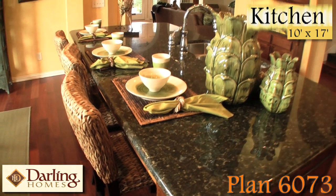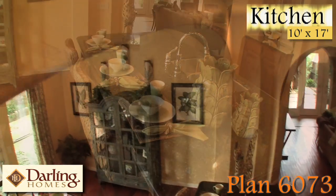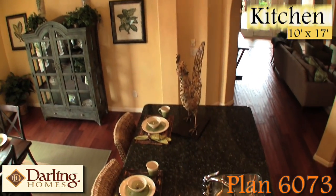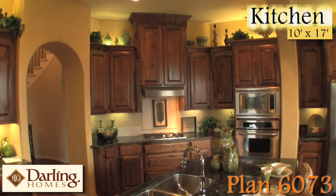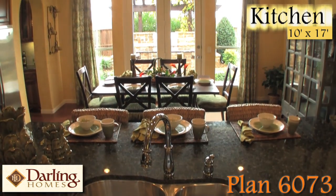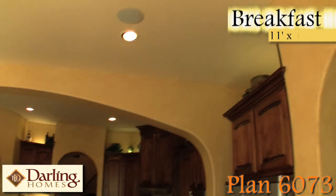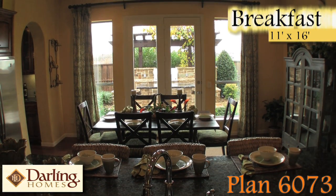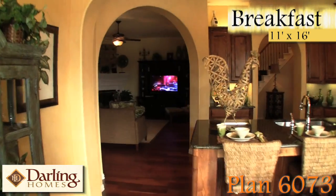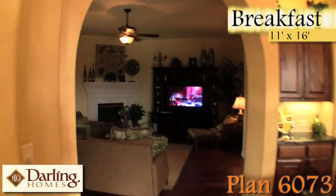From the moment you walk into the kitchen of the 6073, the first thing you'll notice is the oversized island. Not only is the island oversized, so is the kitchen itself — from the large amount of cabinet space to the beautiful granite counters, as well as the large arch which provides the visual separation between the kitchen and breakfast nook, which has a great view of the outdoor cooking area. The kitchen also opens up nicely to the family room, so let's go take a look.